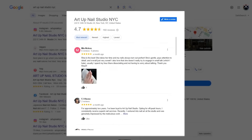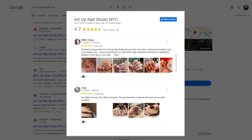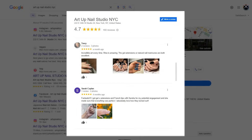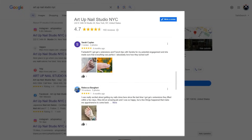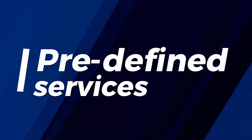Whenever you can, encourage your customers to include photos in their reviews. Google prioritizes reviews with photos, placing them at the top of the list even above more recent text-only reviews. Since potential clients typically read only the top reviews when checking out your profile, this is an excellent opportunity to showcase your best work visually.